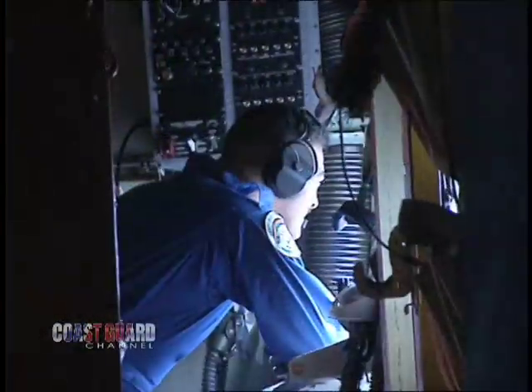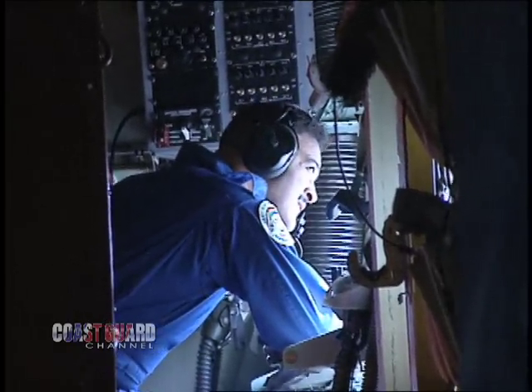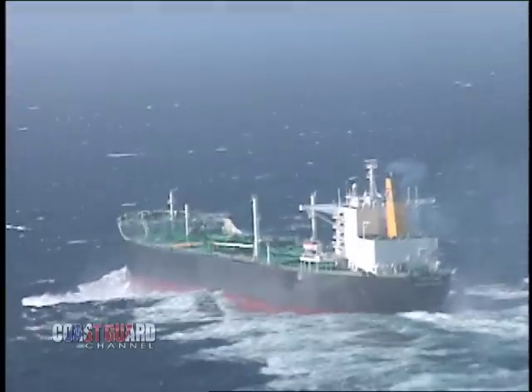Two boats are out there — the one he fell off of and another that volunteered to help — and they're both still searching. But we ran out of fuel and came home.